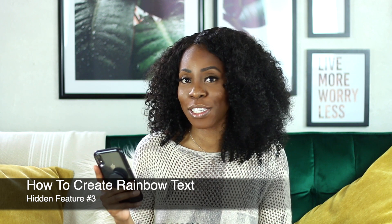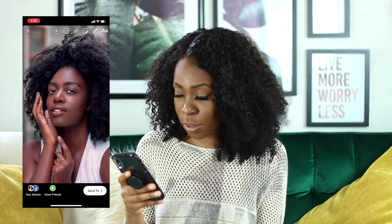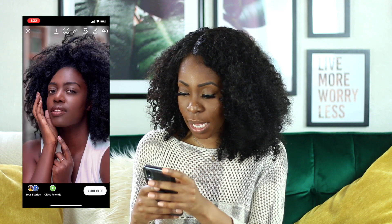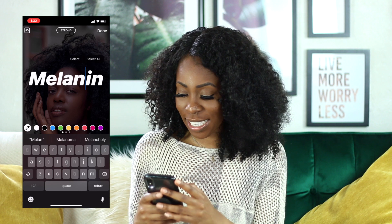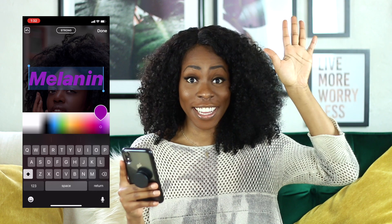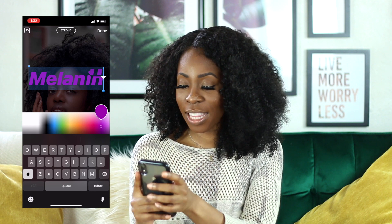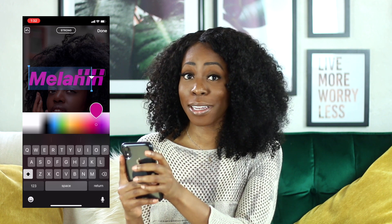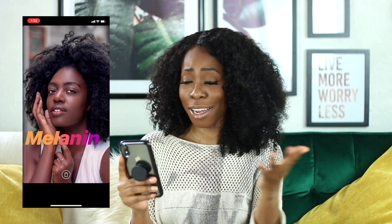Moving right along to the third hidden feature — this one is also about Instagram stories. This feature allows you to create a rainbow effect on your text in Instagram stories, which is pretty cool. Simply proceed as if you're going to post something, type in some text, highlight that text, select one of the colors down below and hold down on it. Then take your other hand and hold down on the right side of the highlighted text, making sure you hit the cursor, then slide both thumbs down to the left at the same time — and you should get a rainbow.